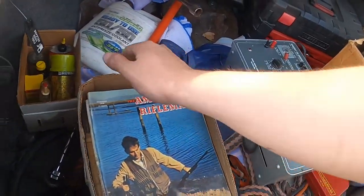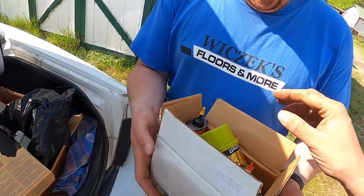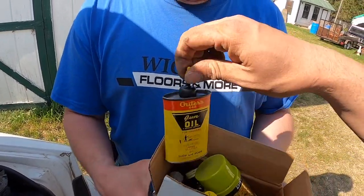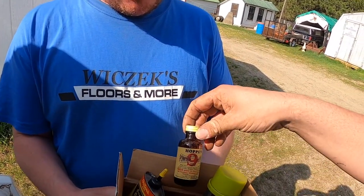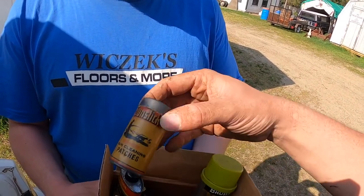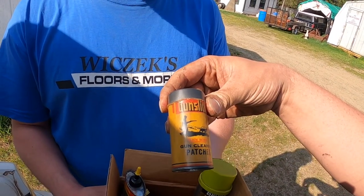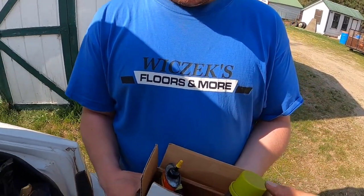Got a gun cleaning kit. Danny will hold that. I got some little bottles of oil — gun cleaning stuff. Hoppers, powder, Otters, Gun Slick, gun cleaner patches. Some little handy one-and-all oil things.